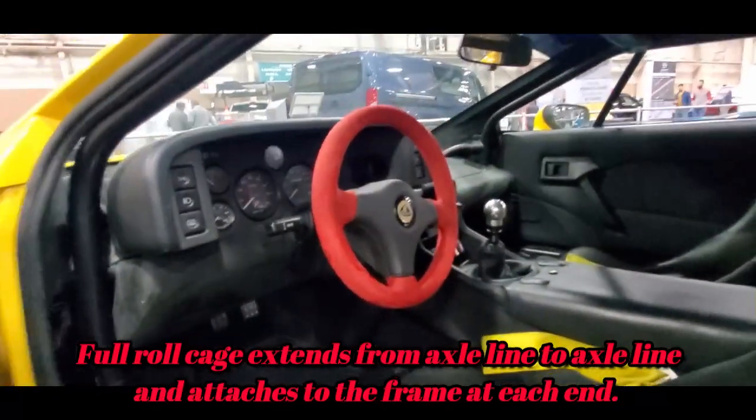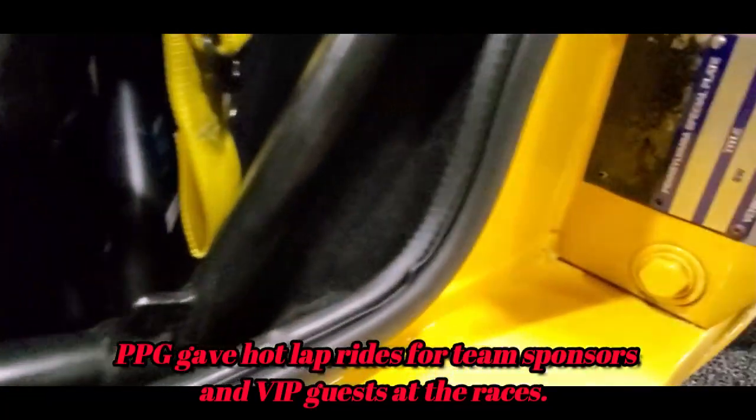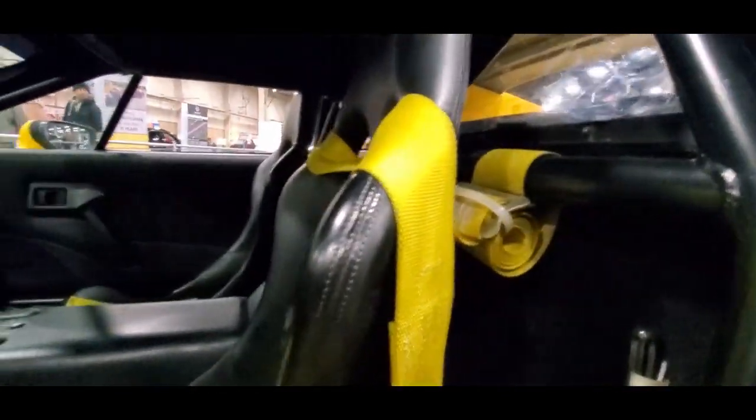Paul Newman drove this car. Here's the identification plate — that's a special plate because there's no VIN on this car. Full cage.